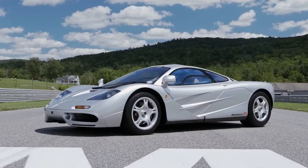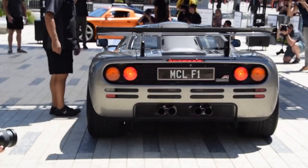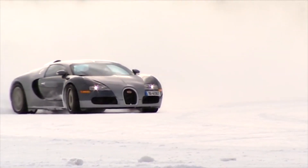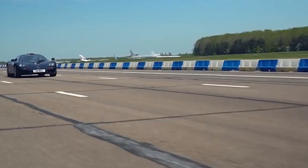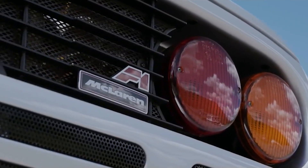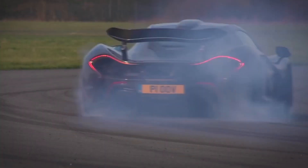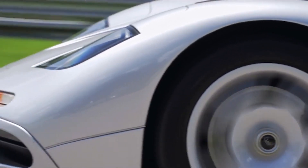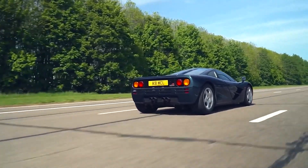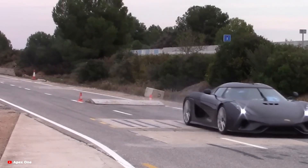When you think of supercar or hypercar, images of speed, luxury and power probably come to mind. But what about safety? Supercars and hypercars often cost millions of dollars and their engineering is usually focused on performance, aesthetics and exclusivity. But behind the design, these high-performance machines undergo some of the most rigorous crash testing in the automotive world. In today's video, we're going to dive into how crash tests for supercars and hypercars are done, why they're critical and the unique challenges these cars face in terms of safety.